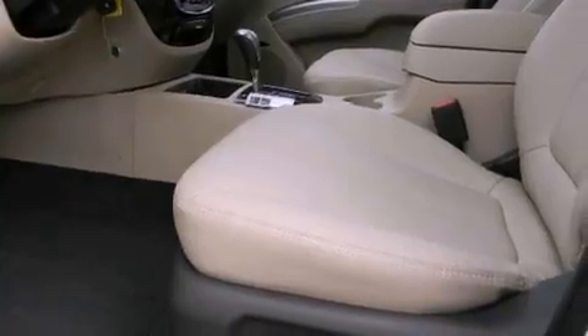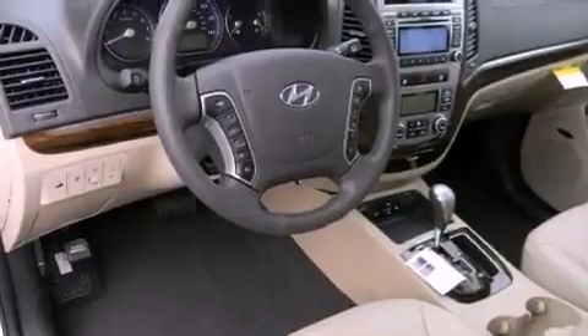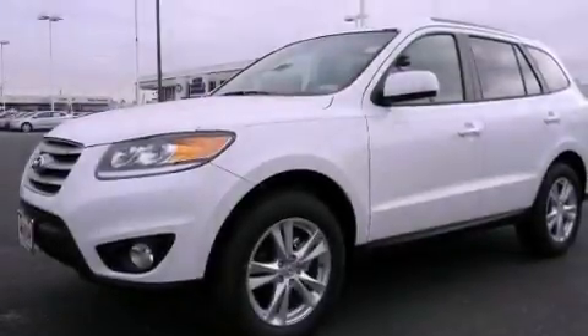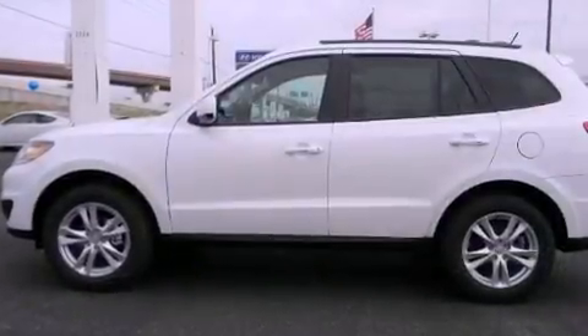All of the following features are included: alloy wheels, traction control and stability control systems, cruise control, a premium sound system, roof rails, side impact airbags, air conditioning, a keyless entry system. And the heated seats can warm you up in seconds, keeping you and your passengers comfortable the whole trip.